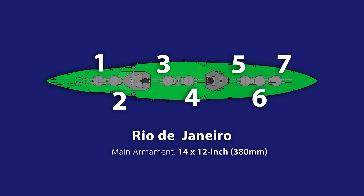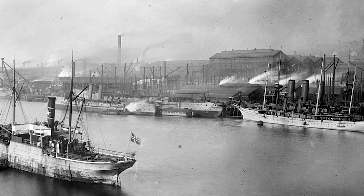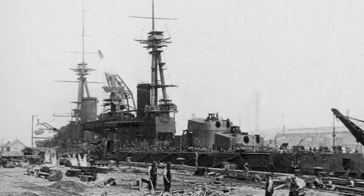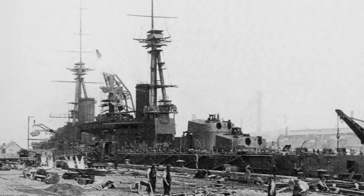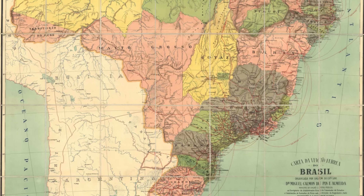Rio de Janeiro's construction began at Newcastle in September 1911, just a stone's throw away from where the same yard was building one of the Chilean battleships that the Brazilian ship was intended to counter. For two years the building ran smoothly, with Rio de Janeiro launched in January 1913. But as that year progressed, the financial position of Brazil's government was weakening, resulting in the ship being sold in December to the Ottoman Empire, which renamed it the Sultan Osman.